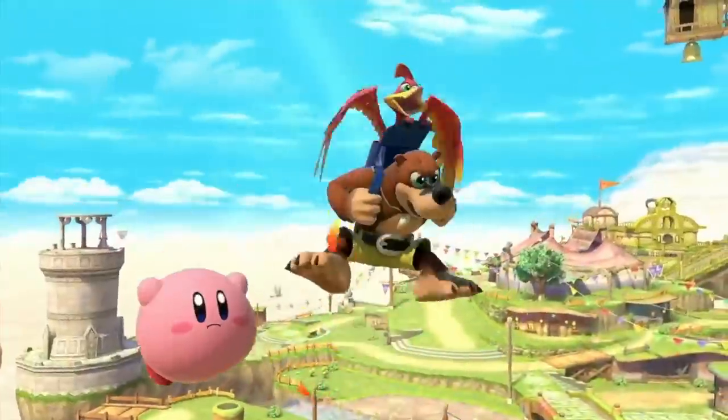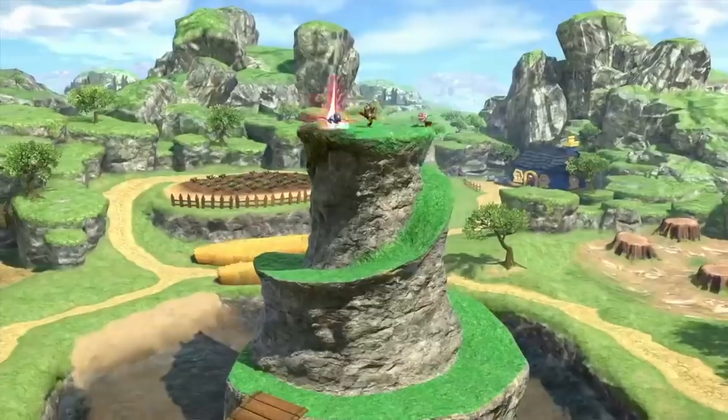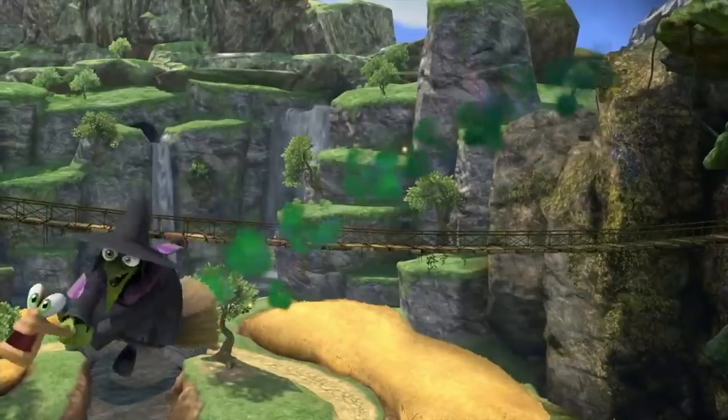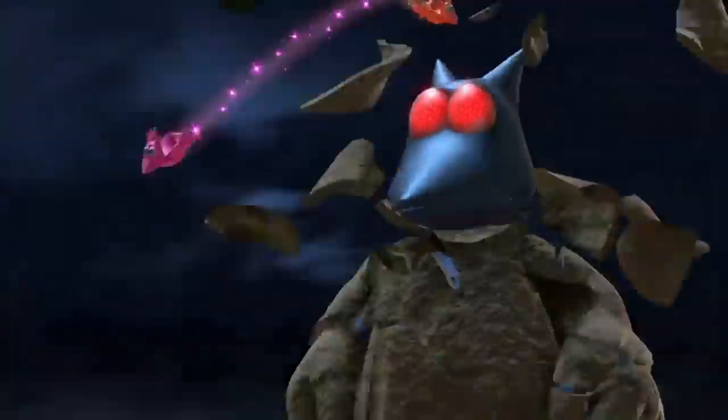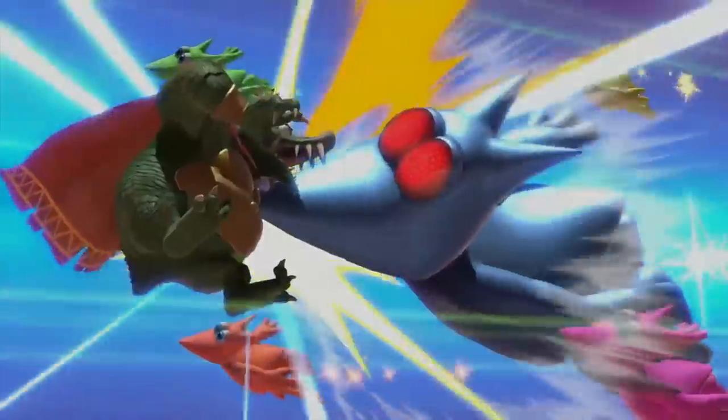But if you did not own a Nintendo 64 when it was the hottest system to have, or if you were too young to play these games, you may be asking: why is Banjo such a big deal? I wanted to talk about that — the history of Banjo Kazooie, the studio that created them, and the reason that this iconic duo is so near and dear to the hearts of gamers like myself.